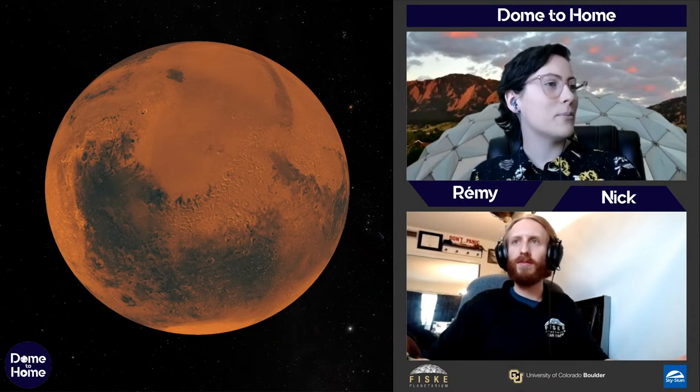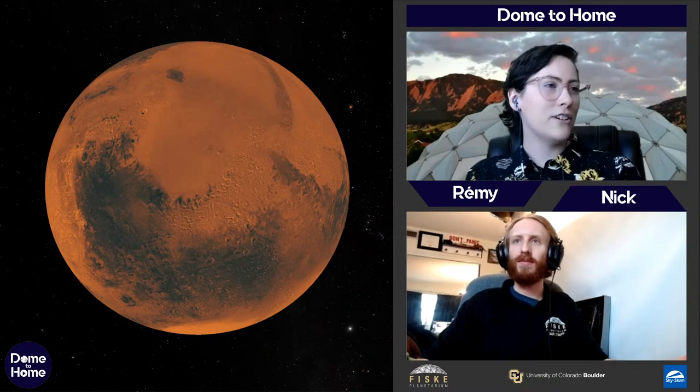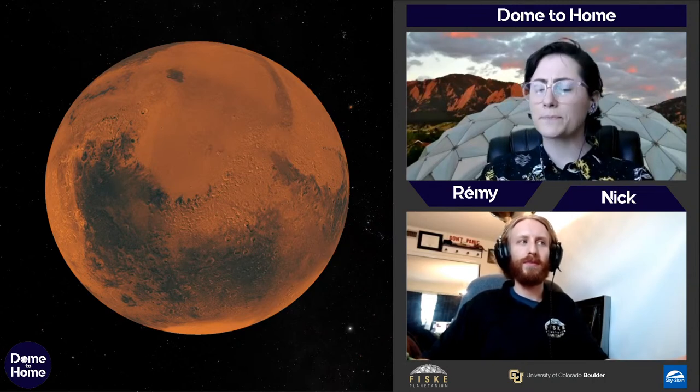A question: who got credit for naming the planets? Mercury, Venus, Mars, Jupiter, and Saturn were named thousands of years ago by the Romans — a tradition carried on when Uranus and Neptune were discovered. Let's go to the next planet, the largest: Jupiter.